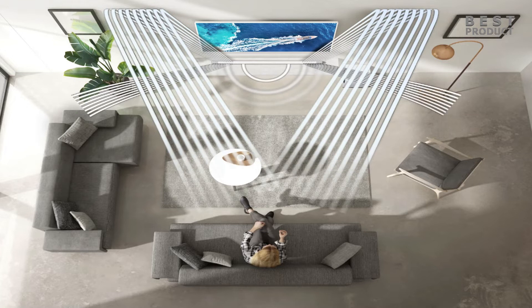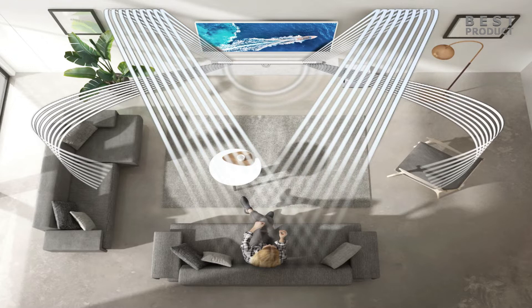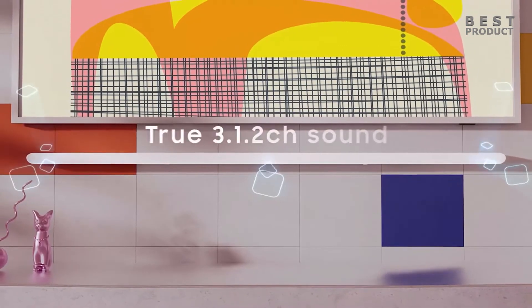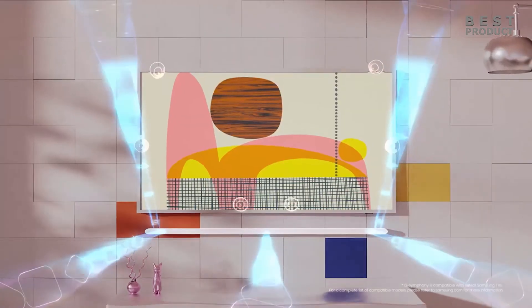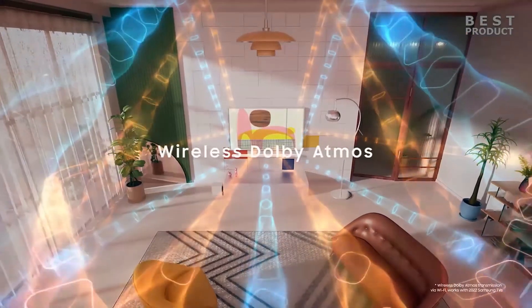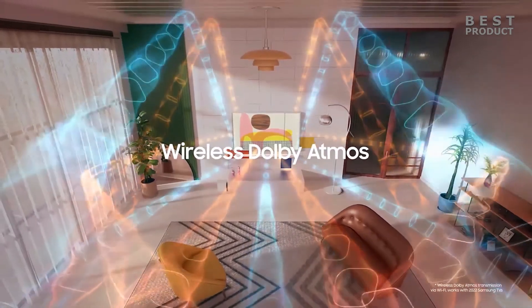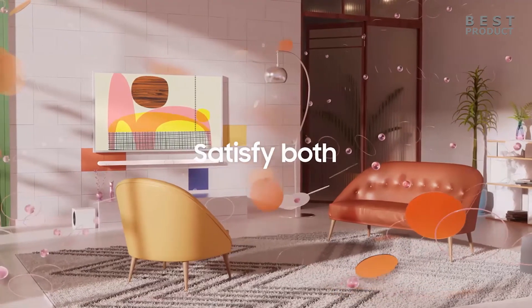The features of the soundbar are smart and convenient, supporting HDMI, Bluetooth, Wi-Fi, AirPlay 2, and Spotify Connect as audio sources. It also has Q Symphony to synchronize with compatible Samsung TVs, Space Fit Sound that automatically optimizes acoustics using a built-in microphone, and a Game Mode Pro feature that enhances sound effects and directionality for gaming.